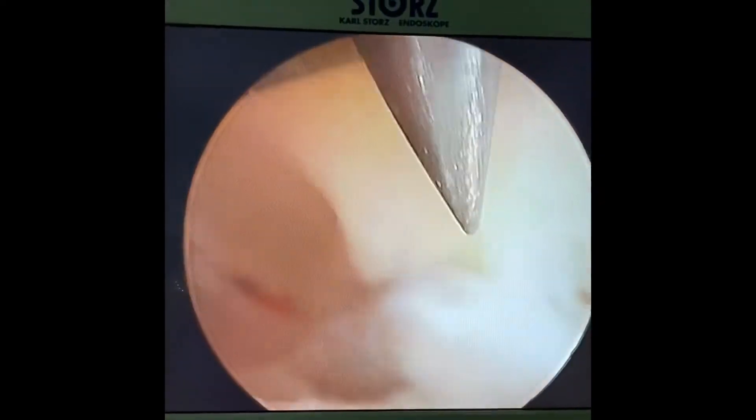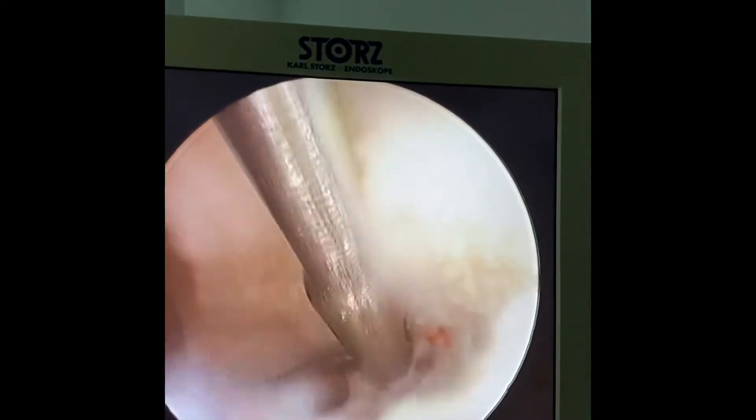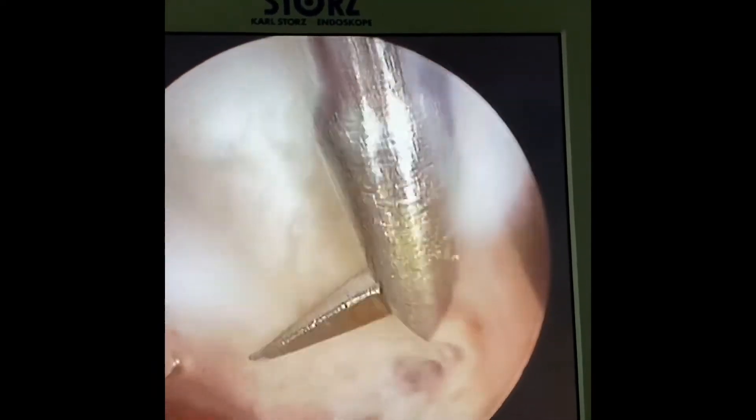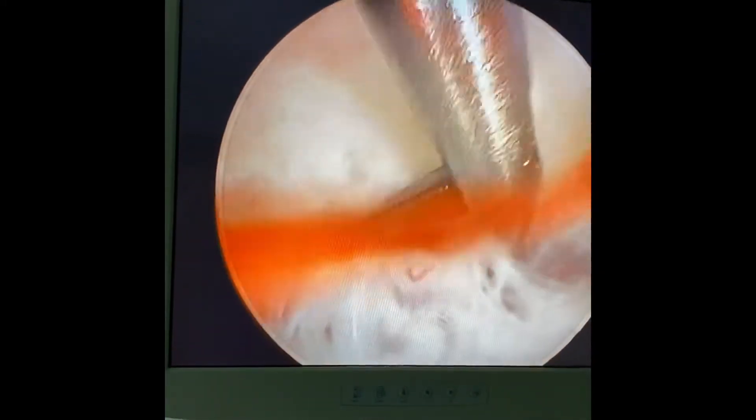Now we are in the right cornu. Here is the septum. It looks like endometrium on one side — we have this on the other side as well. It is the endometrium. The septum is right in the middle.